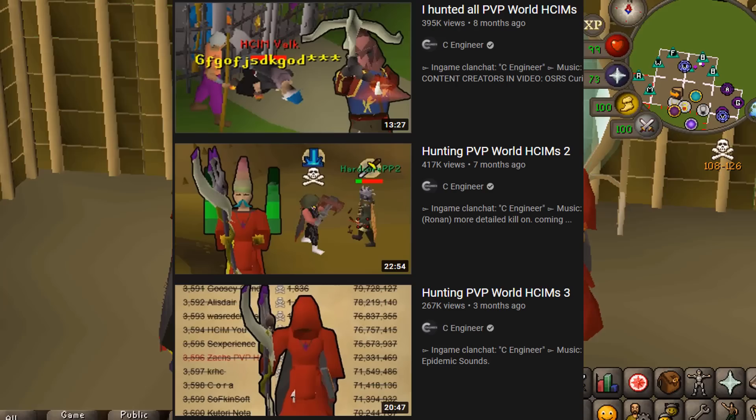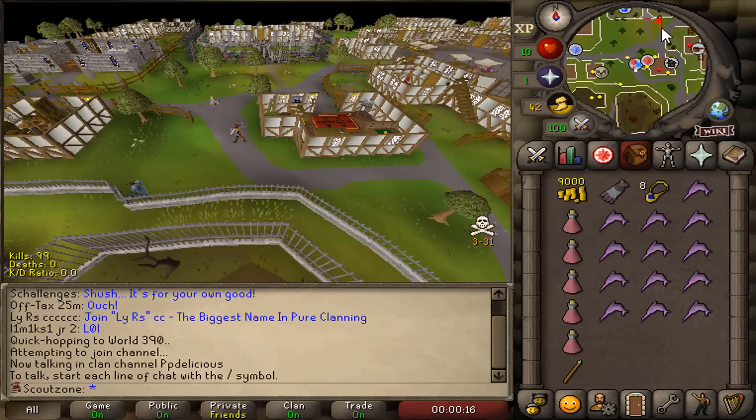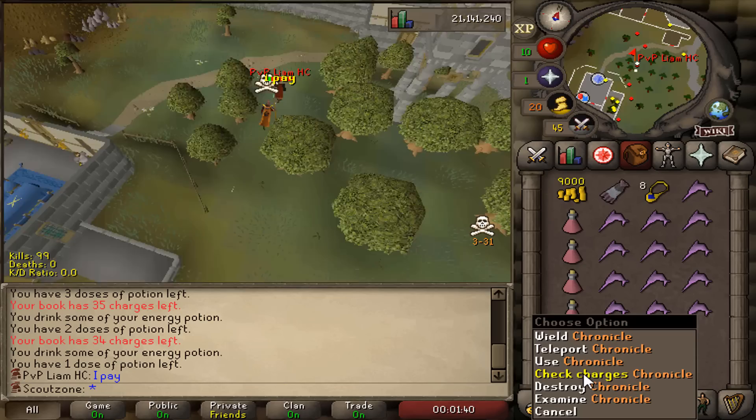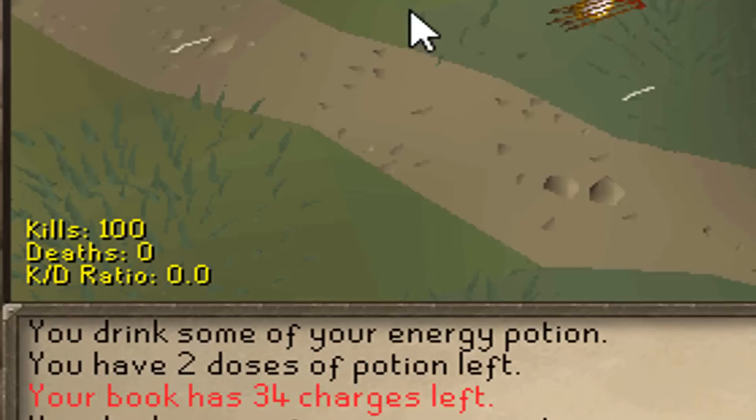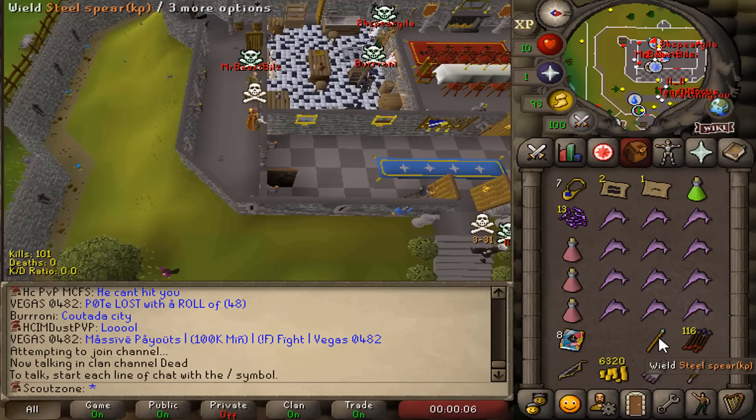Welcome to Hunting PvP Locked Hardcore Ironman Episode 4. You guys seem to enjoy episodes 1, 2, and 3, and this time around we have plenty of new strategies and more PvP Locked Hardcore Ironman kills. We're starting off by showing my 10 HP Hardcore Ironman, created to hunt other Hardcore Ironmen. After killing Hardcore PvP Liam for my 100th kill without dying, I decided to retire this account — until I saw OdaBlock streaming a PvP Locked Hardcore Ironman, so I rebound the account and had to go for him.